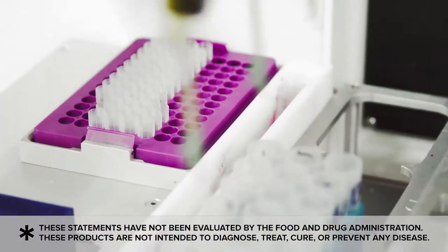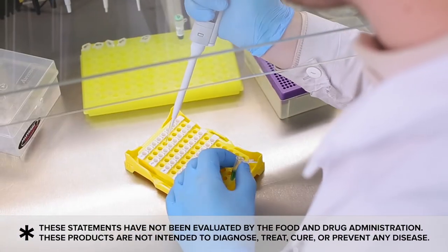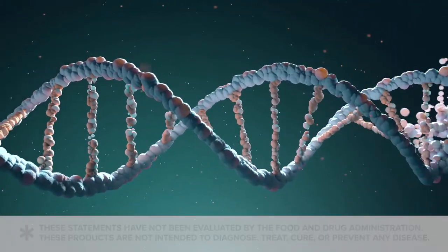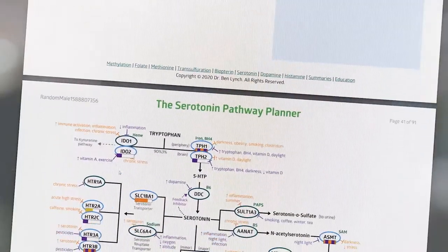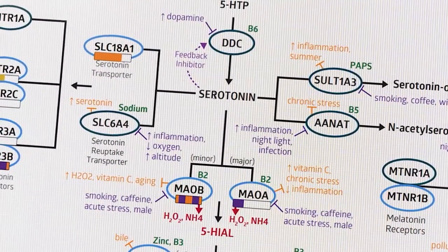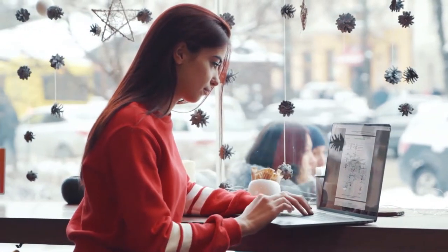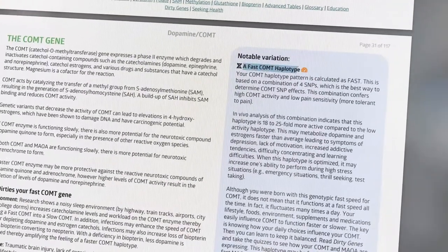What if you could take a genetic test that showed you exactly how to optimize your health based on your unique DNA? Your results would be laid out in a visual map showing how each of your genes are working together as integrated pathways. And you'd clearly see where your genes might be naturally stuck or moving too fast, so you can take action to improve your health.